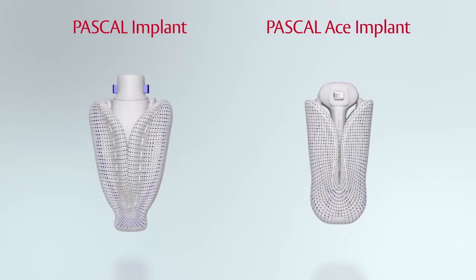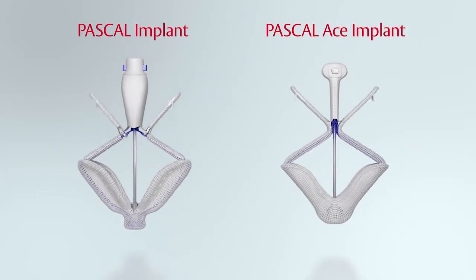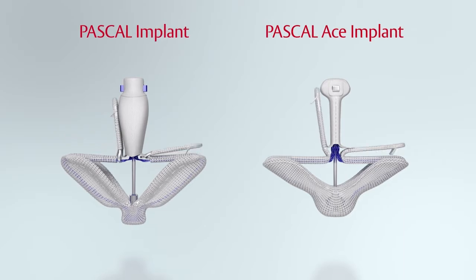Our aim is always to reduce mitral regurgitation to a grade of zero or one. The Pascal system shows several examples with new features exactly addressing the needs we had in the past to achieve a perfect result for our patients.